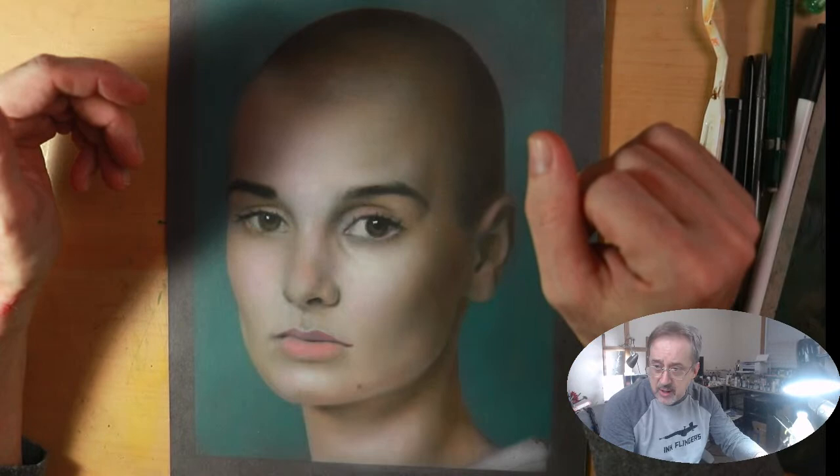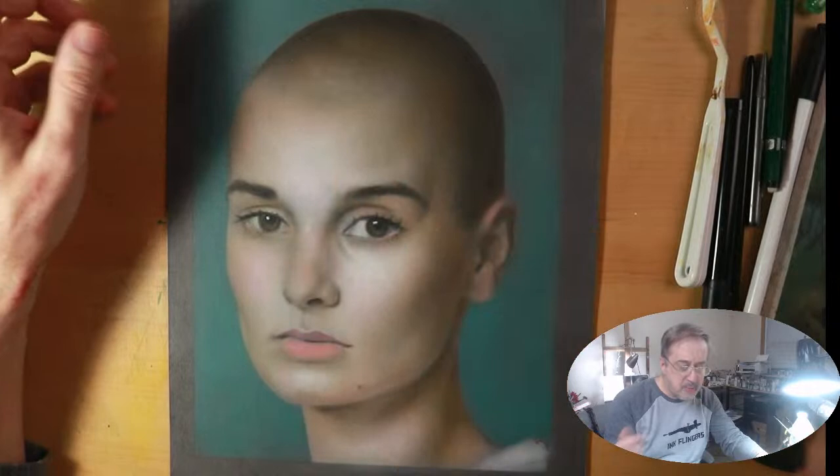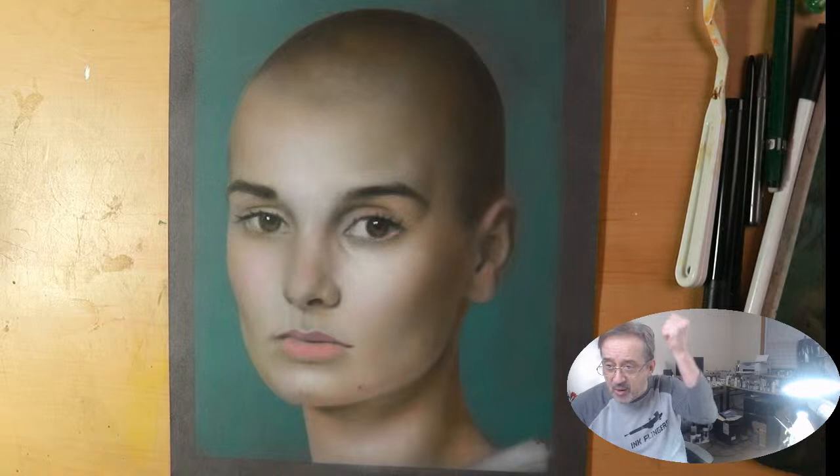We're just going to keep pushing along. We might use some paintbrush techniques with this to do some of the details — maybe some of the little hairs here.